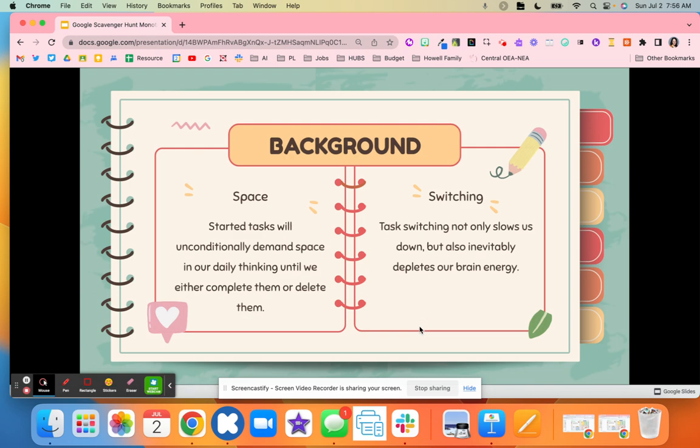Some background: there's space and switching. When we have tasks, they are taking up and demanding space in our brains. It's a kind of daily background thinking until we either complete them or delete them.